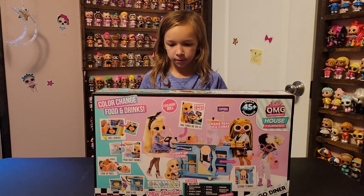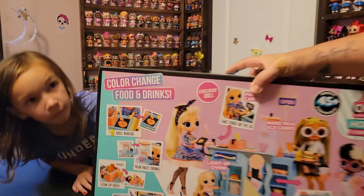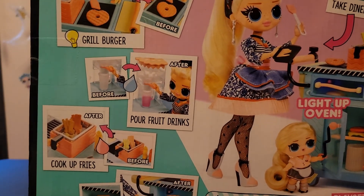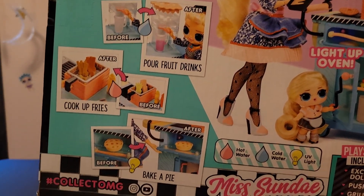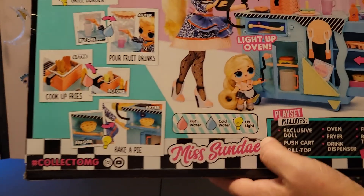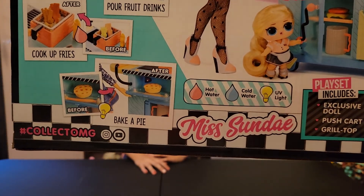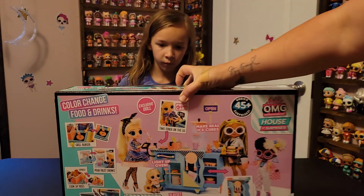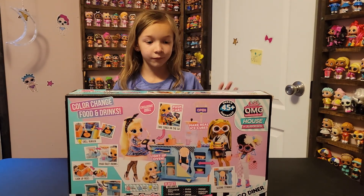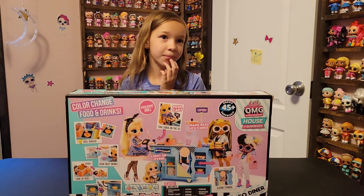At the top we have color change food and drinks. I'm not going to do that, but I will show you what they do. There's the grill burger before and after. You can pour fruit drinks, cook up fries, and bake the pie. You need hot water, cold water, and a UV light. I don't know if the UV lights in the ovens will work, but I'm not going to get hot and cold water. If you want to see that, you can check out somebody else's video. I just don't do the color change stuff with our dolls because Harper's a collector of them.